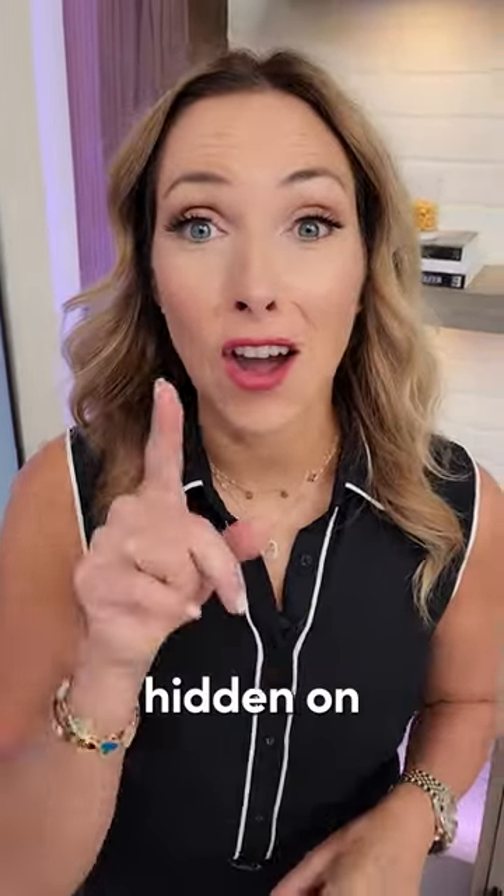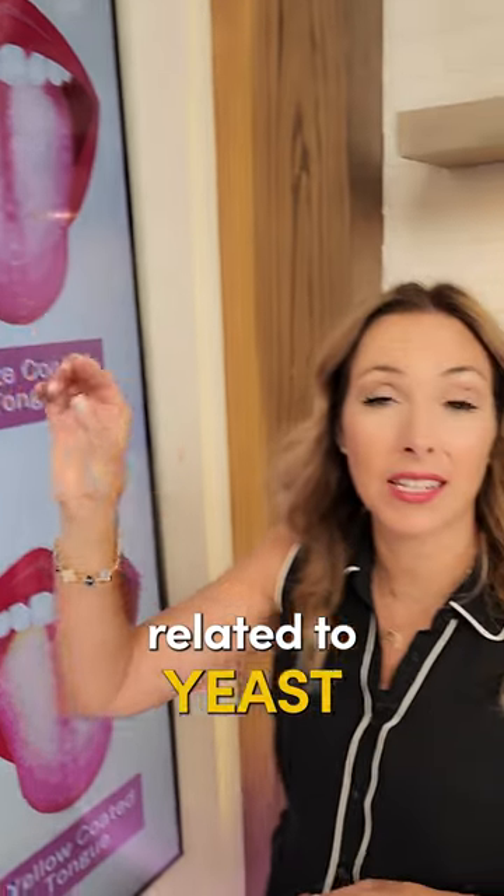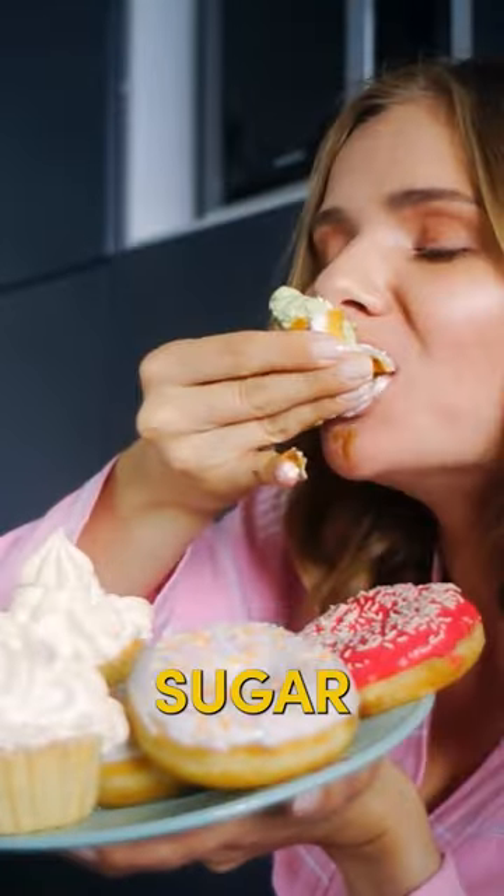Did you know that there are health secrets hidden on your tongue? If you have a white coating on your tongue, this can be related to yeast and candida overgrowth. It means you probably love sugar.